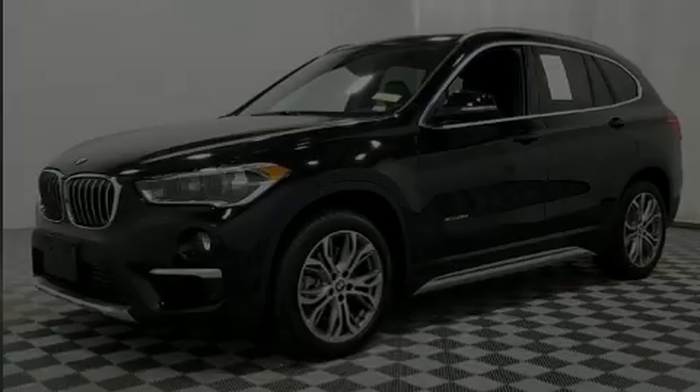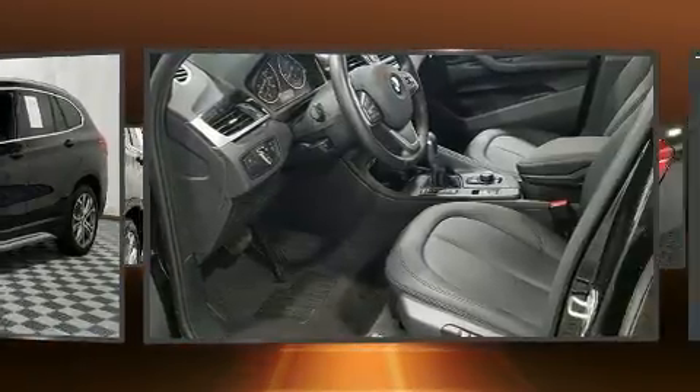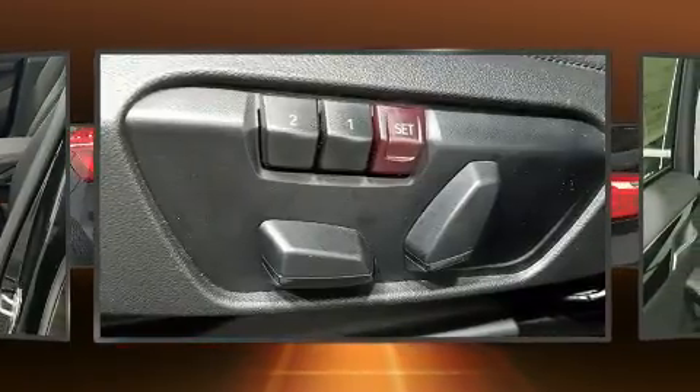Experience driving perfection in the 2017 BMW X1. With less than 10,000 miles on the odometer, this versatile and environmentally responsible vehicle provides both comfort and driving innovation.